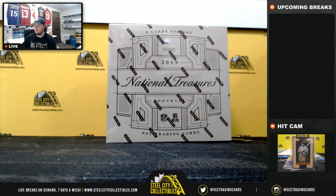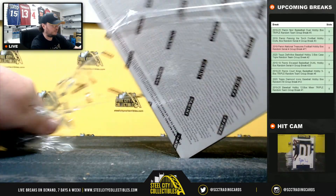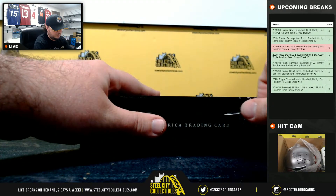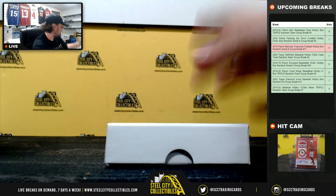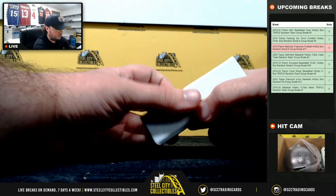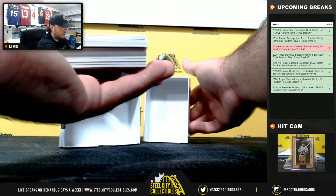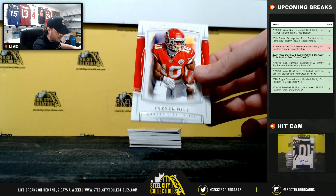Alright, so we'll jump back over here. Good luck everybody. Got a redemption here on the back, so we'll randomize that one off at the end. Start off with Tyreek Hill, 57 of 99.